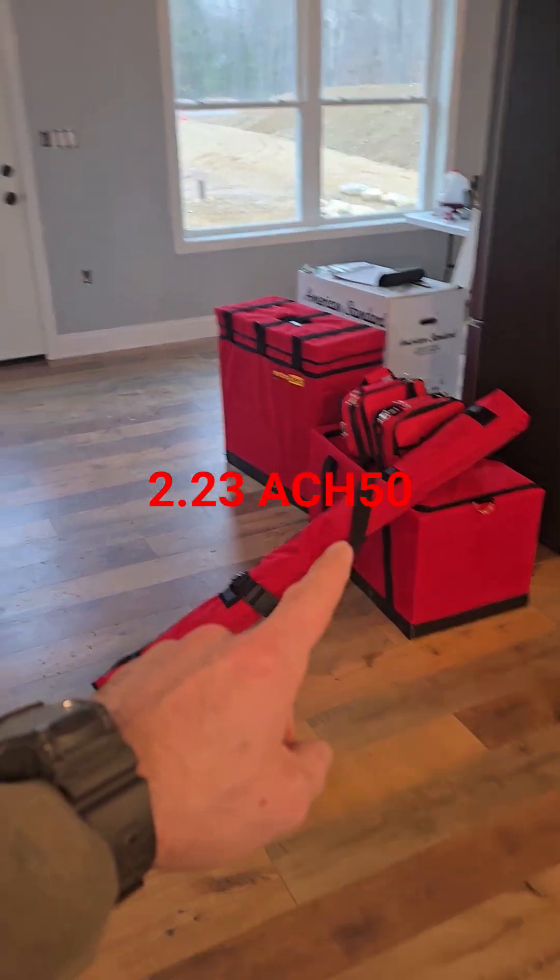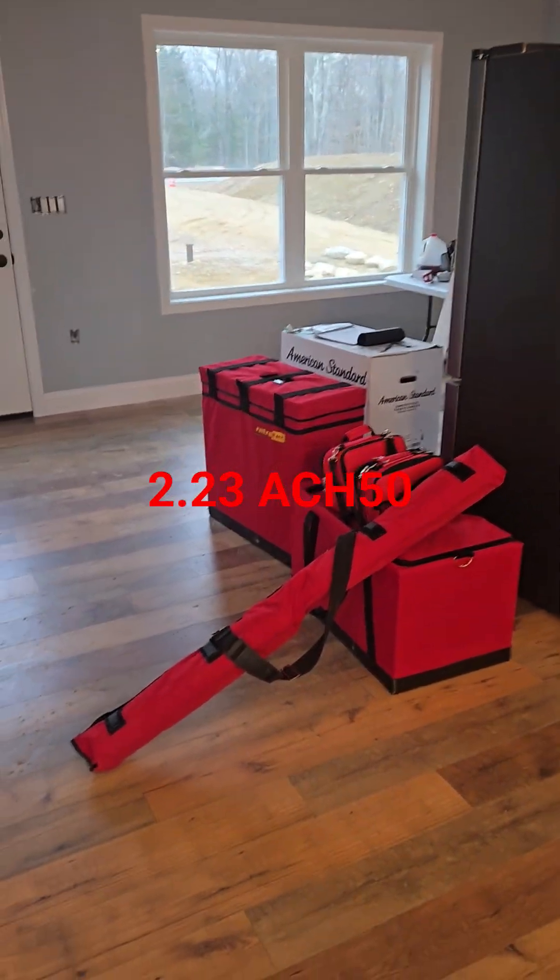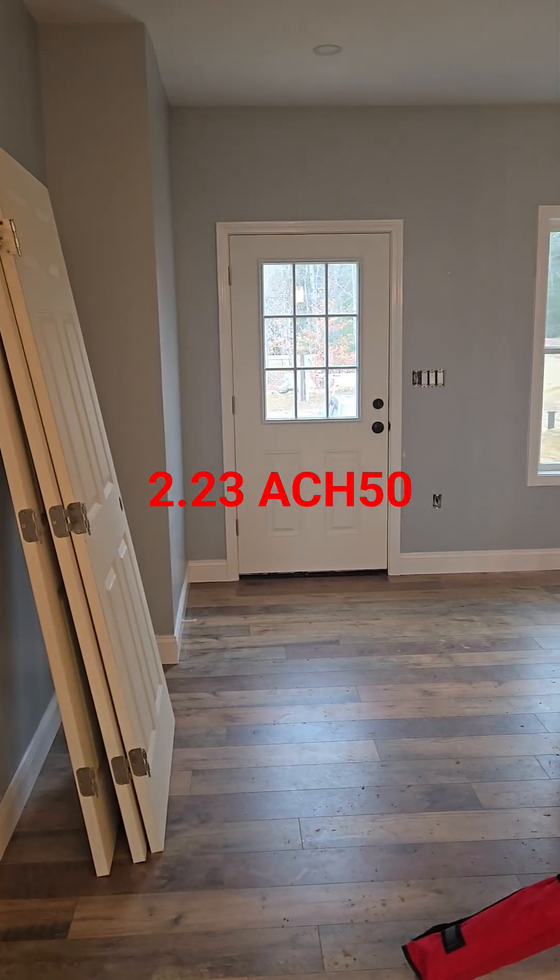Just finished up the test on the front door. Turned out to be a 2.23 ACH50, which is about average.